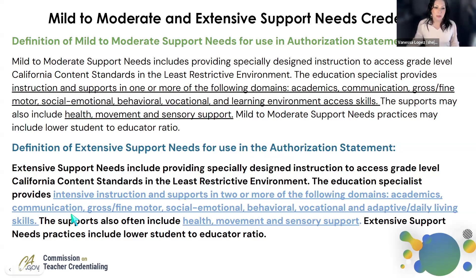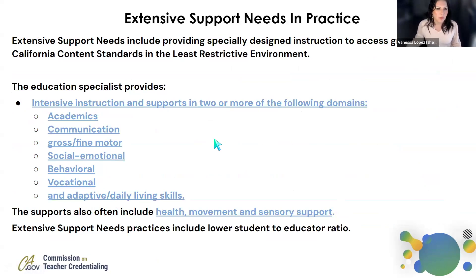The educational specialist gives intensive instruction and supports in two or more of the following domains: academics, communication, gross and fine motor, social, emotional, behavioral, vocational, et cetera. When we're looking at these supports, we're really wanting to consider the following: it's not just a modification or an accommodation, not just making some tweaks, but intensive instruction in two or more of these domains listed here. The supports also often include health, movement, and sensory support.